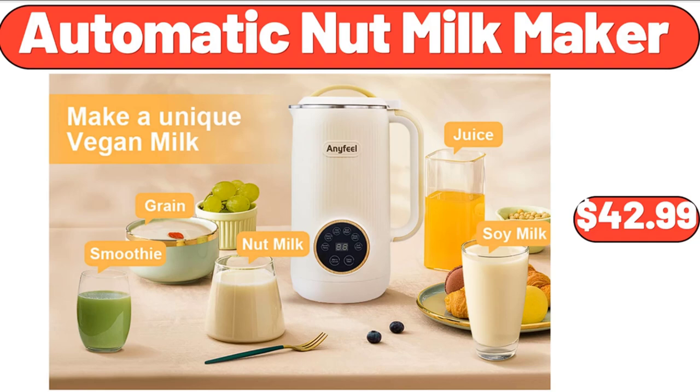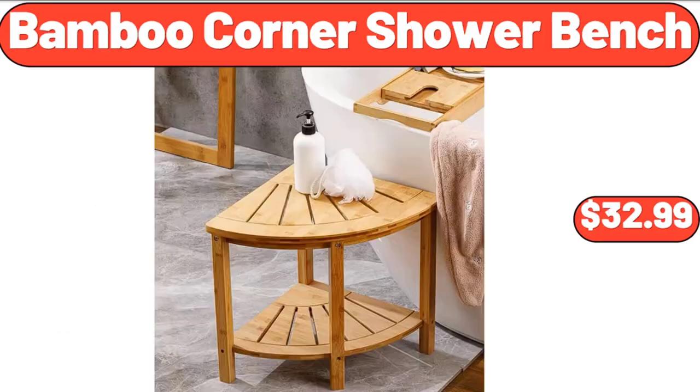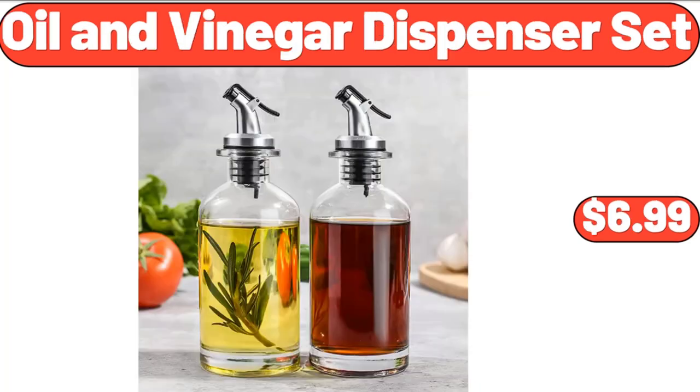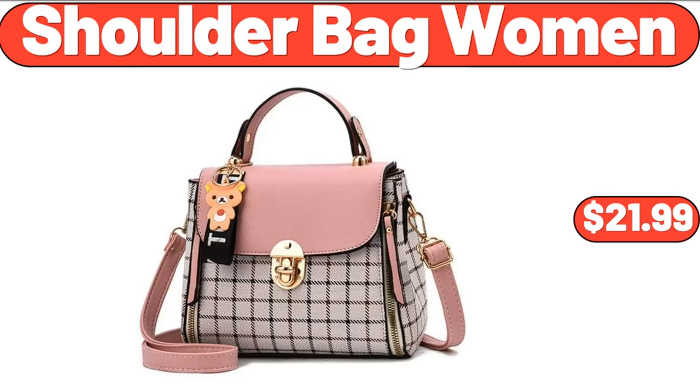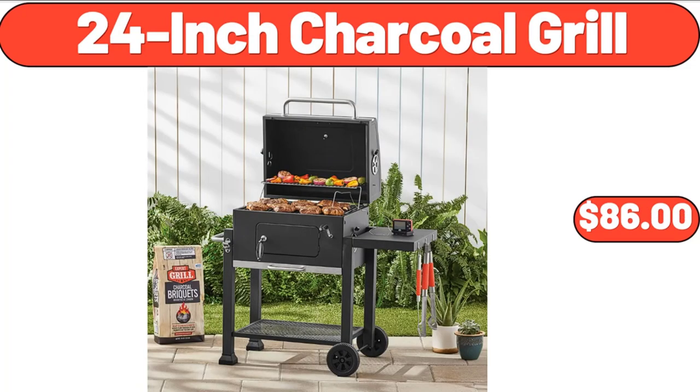Automatic Nut Milk Maker, $42.99. Dyson Ball Total Clean Vacuum, $288.99. Bamboo Corner Shower Bench, $32.99. Oil & Vinegar Dispenser Set, $6.99. Shoulder Bag Women, $21.99. Blood Glucose Monitor Kit, $15.99. 24-Inch Charcoal Grill, $86.